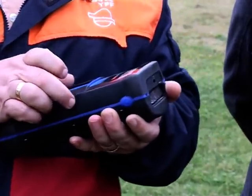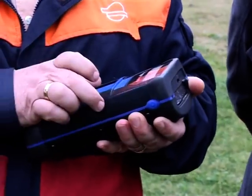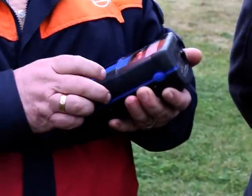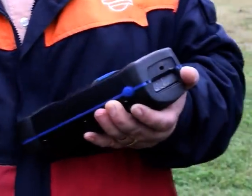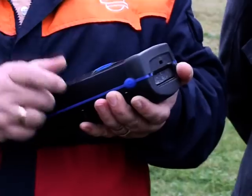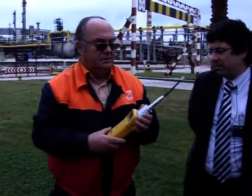This is another model that is selective for benzene. It contains a colorimetric chip or cassette that, in the presence of benzene, changes color. And this is another PID detector.